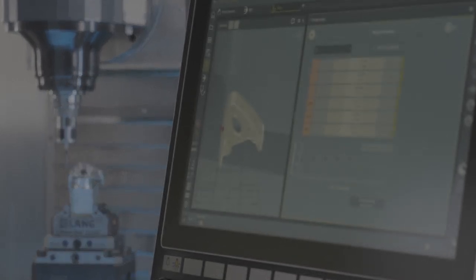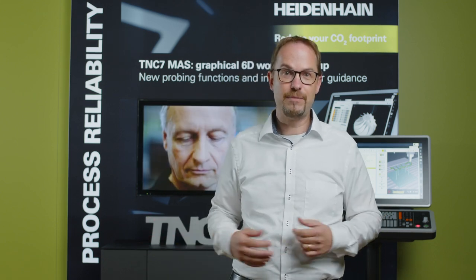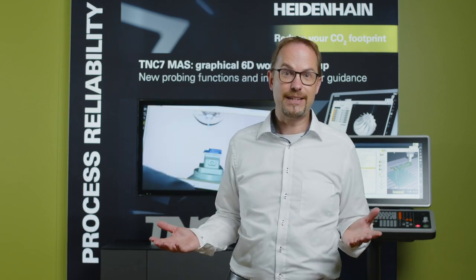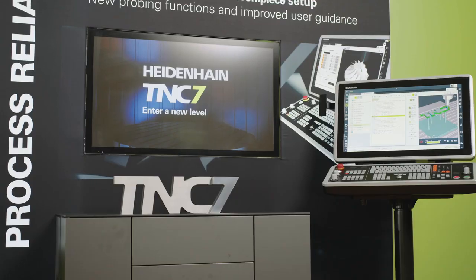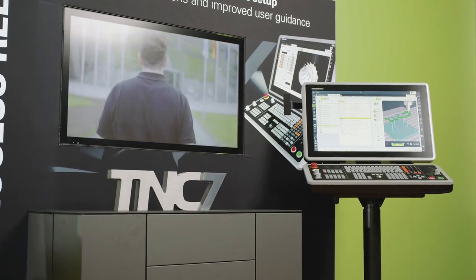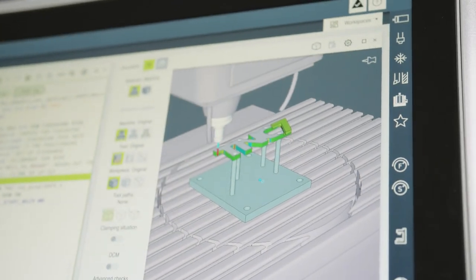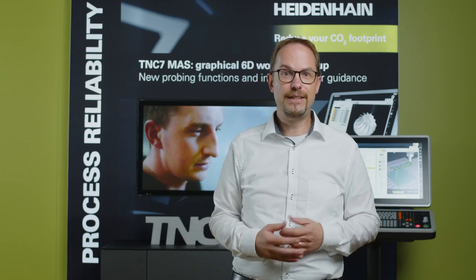Another prerequisite related to this is the fast and accurate possibility of setting up the workpieces and clamping devices. My name is Martin Dietz and I am a product manager for TNC controls at Heidenhain. My aim today is to show you how you can use the new TNC-7 from Heidenhain to achieve the best possible solutions for your daily tasks in production and thus also for your customers.